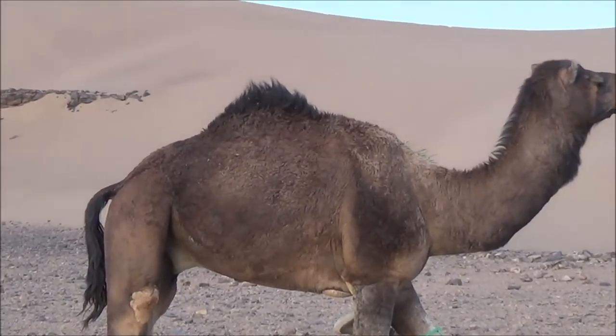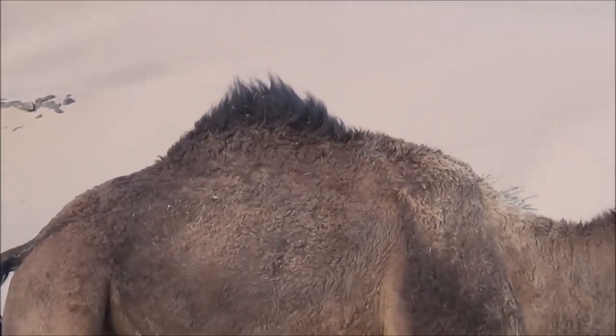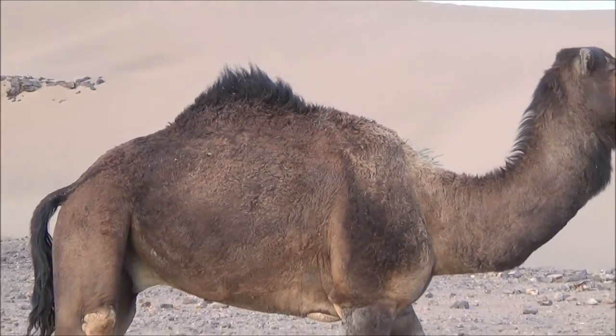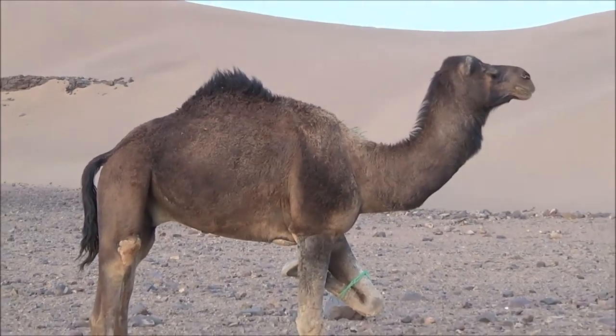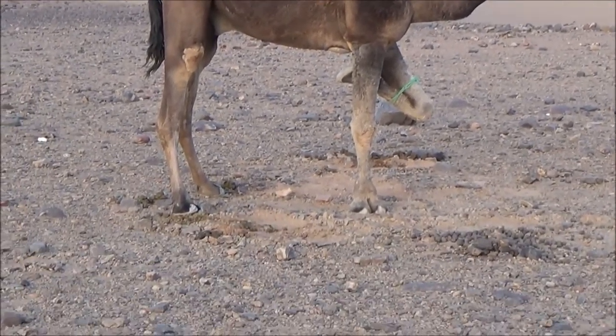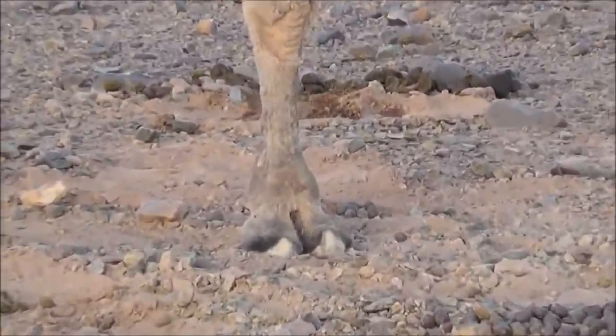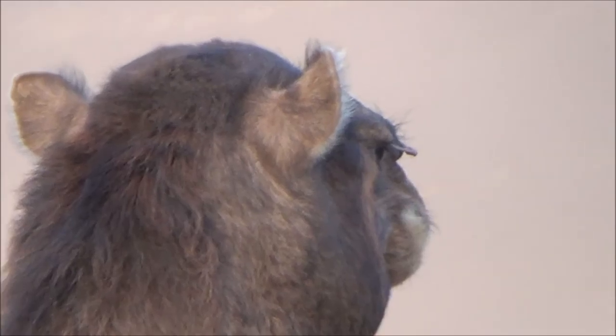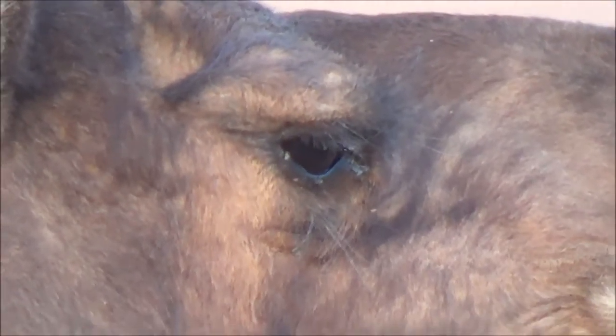Their humps store loads of fat, and that means they can use that fat when there is no other food or water. Their feet are wide so they can walk on the sand safely, and their long eyelashes make sure that sand doesn't go in their eyes.